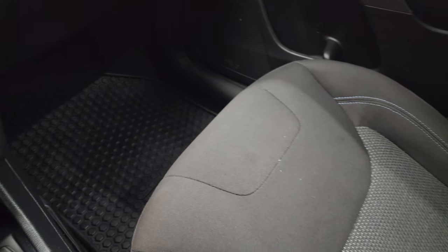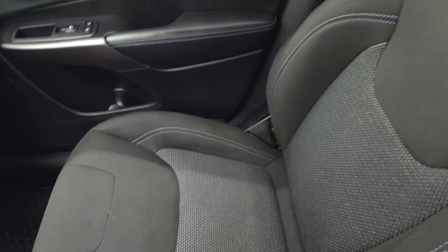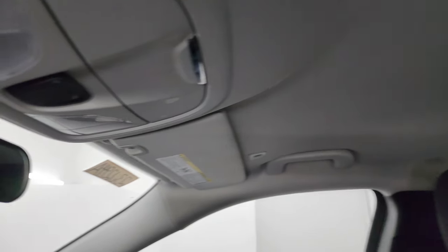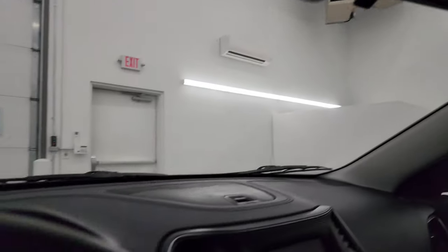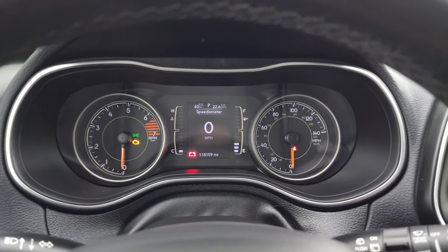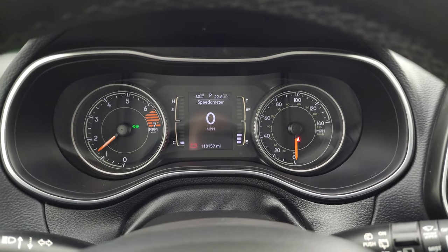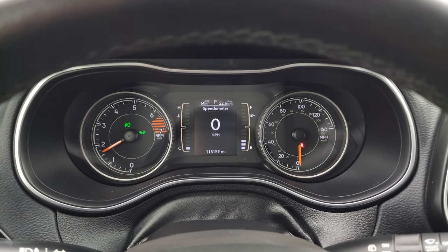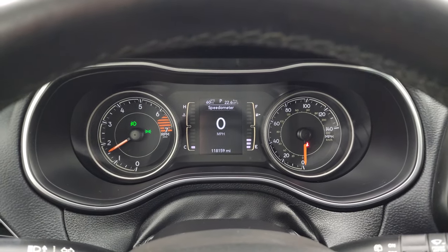The passenger side floor mat and seat are in excellent condition. I don't think this vehicle has ever been smoked in — it smells very clean. The headliner is in great shape and you do get map lights up there. Let's start it up and take a look under the hood, and also check out all those LED lights in the front as promised. No check engine lights or anything like that.